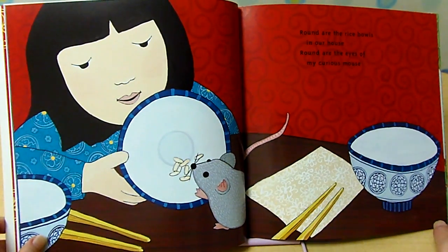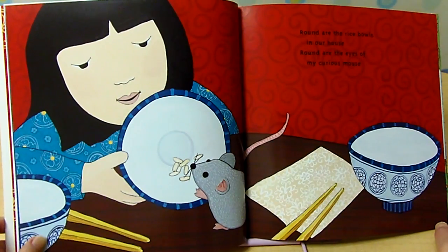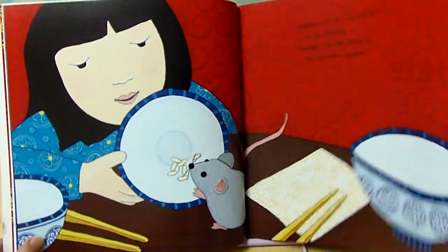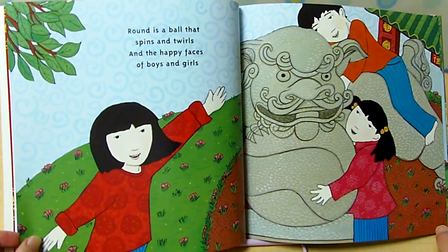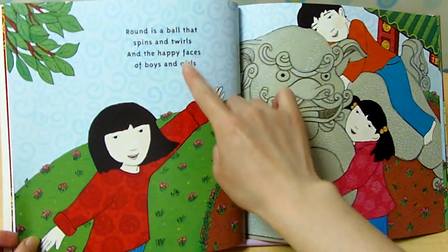Round are the rice balls in our house. Round are the eyes of my curious mouse. House, mouse. Round is a bowl that spins and twirls, and the happy faces of boys and girls. Twirls, girls.